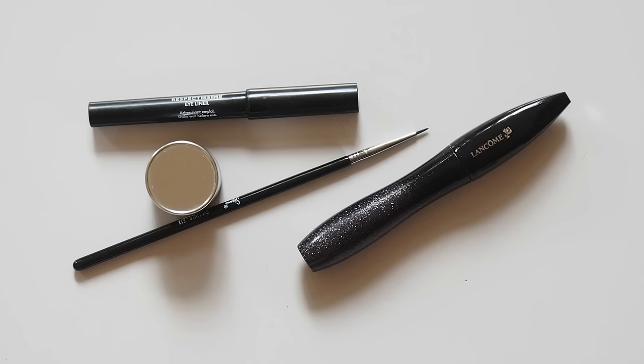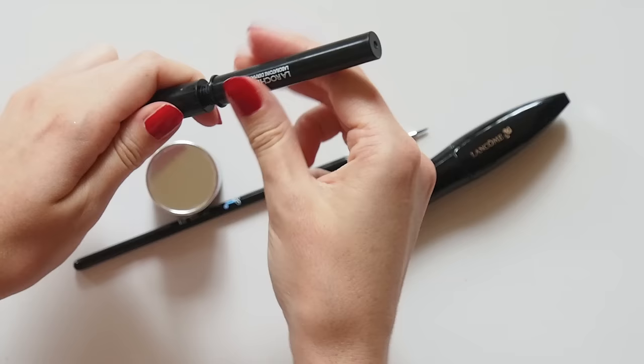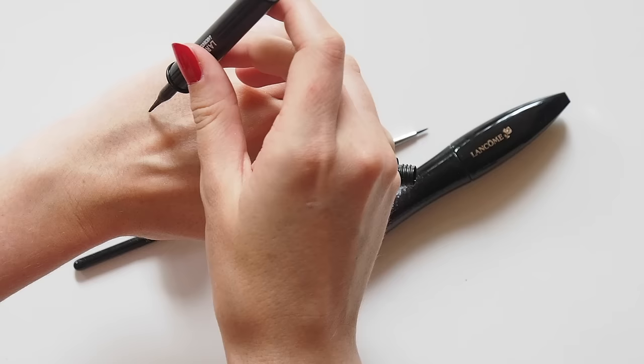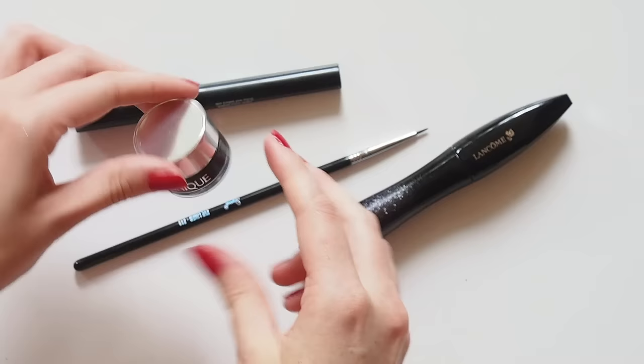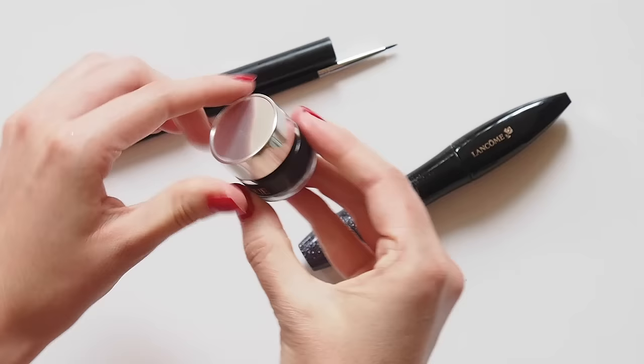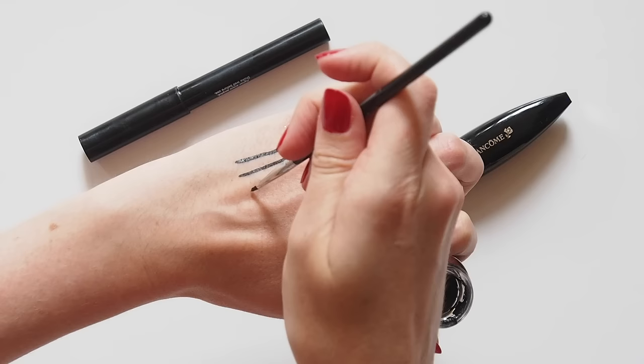Eyeliner has always been a major part of Miss Middleton's look. She uses the Lancôme Art Liner Precision Felt Tip Pen, but I'd suggest the La Roche-Posay Respectissime Intense Liquid Eyeliner as an affordable alternative — it has a really tiny felt tip too, so you can be really precise. Otherwise she goes for the Bobbi Brown Longwear Gel Eyeliner Pot, but I have the Clinique Brush-On Cream Liner. You can't get quite as thin as the pen, but it's great for getting that thick liner look, like Kate often wears.